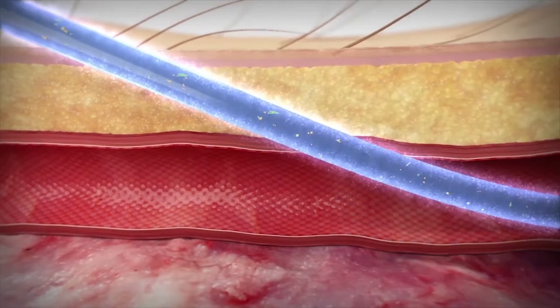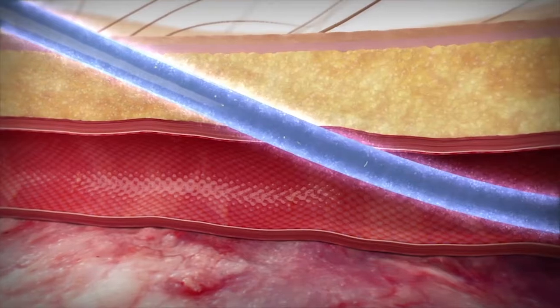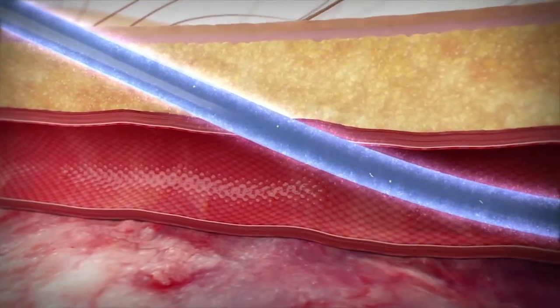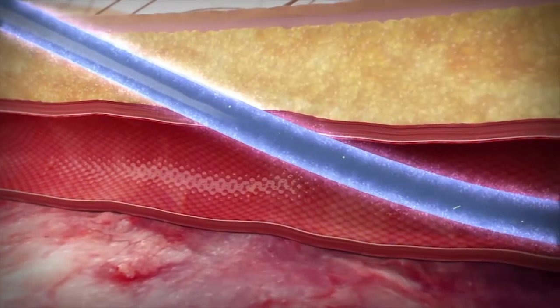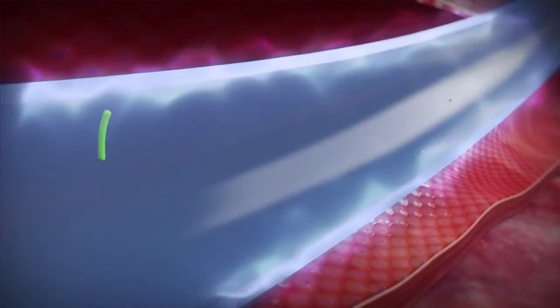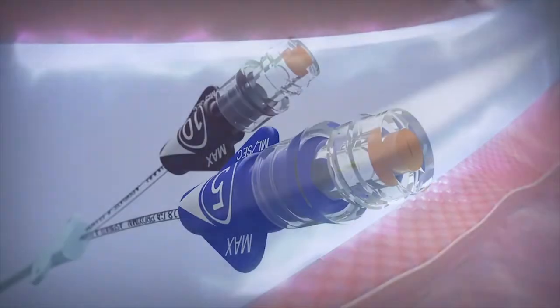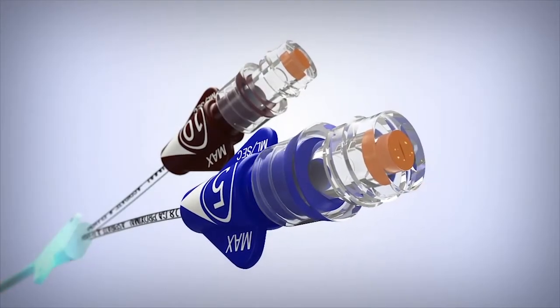Arrow Guard technology is designed to give an initial burst of chlorhexidine immediately after insertion to protect the insertion site. Following insertion, Arrow Guard technology's sustained protection can prevent colonization and infections.